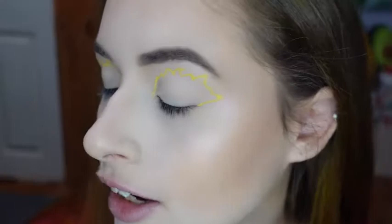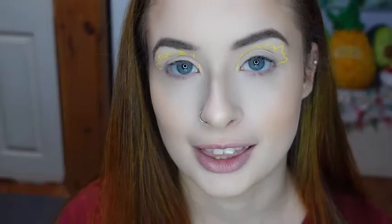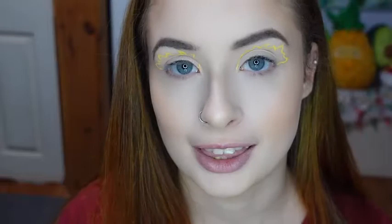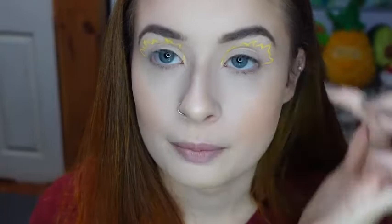So now I have the outline done, and I'm going to be going back into the Wicked Sisters Cosmetics Spellbook Palette inspired by Hocus Pocus, which I used in my last video. I'm going to be using this small Sonja Kashuk eyeshadow brush and using the shade Sunrise to go along where I put the eyeliner.